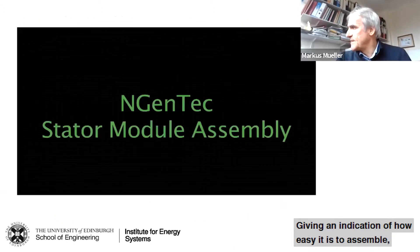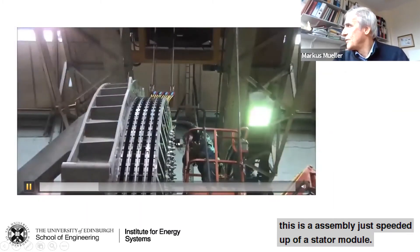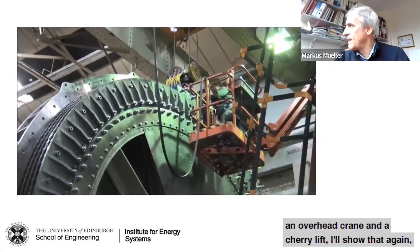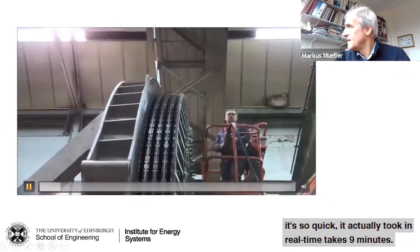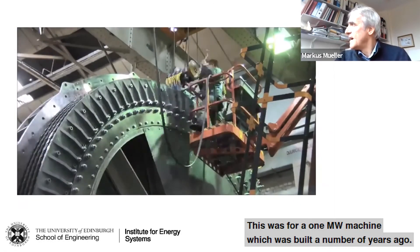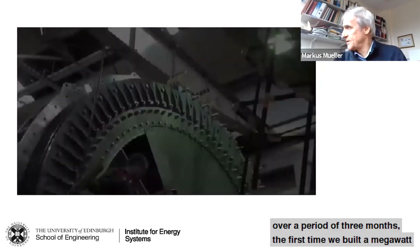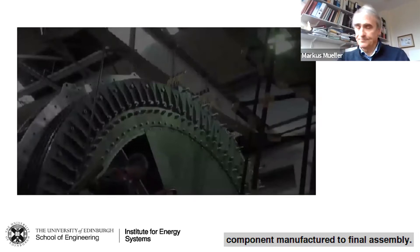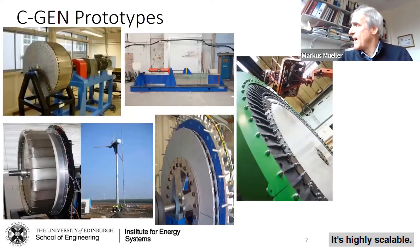To give you an indication of how easy this is to assemble — this is a sped-up video of a stator module being inserted into a rotor module, simply using an overhead crane and a cherry lift. In real time it takes nine minutes. This is for a one-megawatt machine built a number of years ago, and the whole machine was built over a period of three months from component manufacture to final assembly — first time we'd ever built a one-megawatt machine.